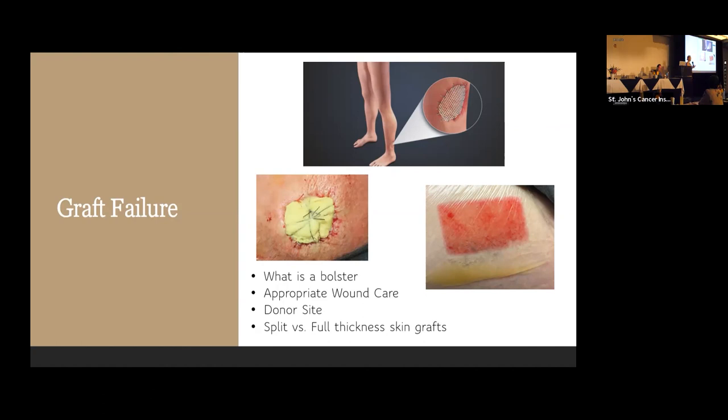We ask patients to keep the graft clean and dry — if it's on the scalp, wear a shower cap; if it's on the ankle, you can get plastic bags on Amazon to keep it clean and dry while still showering. The other type is a full thickness skin graft, where we take all layers of skin from another area and place it over the wound. Those donor areas we're usually able to close in a thin incision.